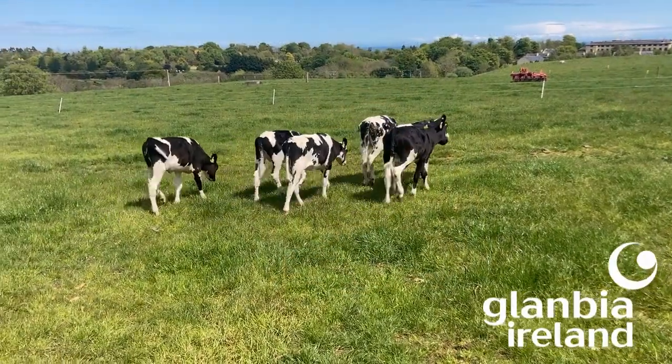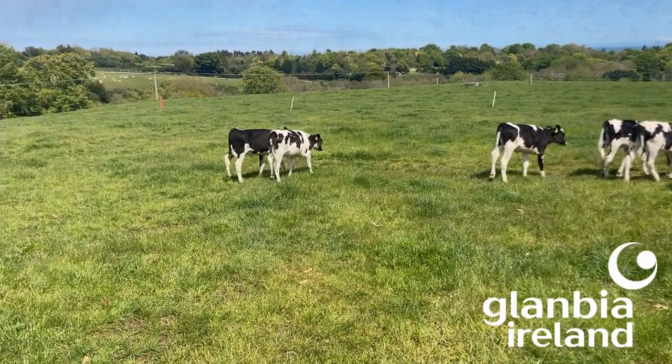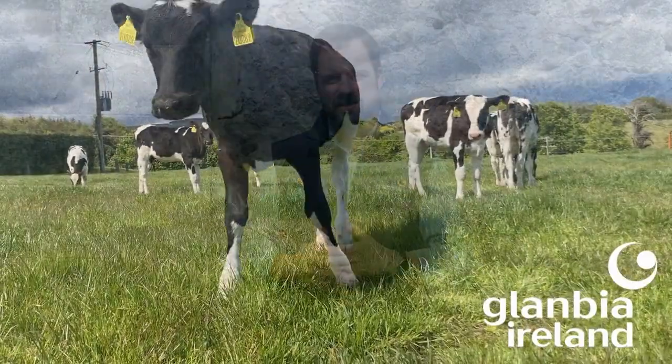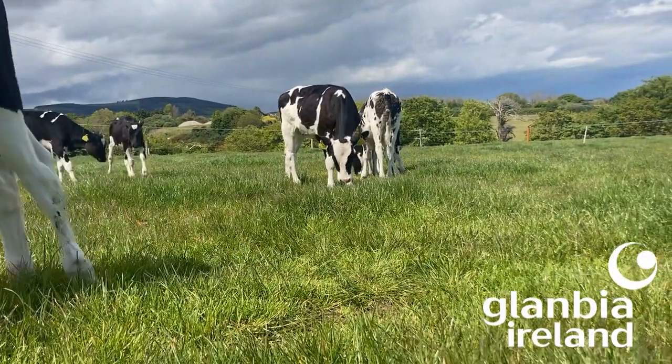With calves now turned out to grass, the focus shifts towards parasite control in our young stock. In order for our young stock to calf down at two years of age, growth targets have to be hit through the first and second grazing season. Gut and stomach worms are important reasons why calves are not hitting those growth targets. If you're measuring the weight gain of your calves through the grazing seasons and you notice that growth rates are below where you would like them to be, check a pooled dung sample for faecal egg count testing.